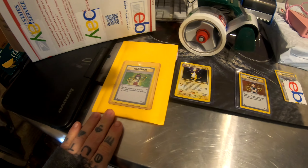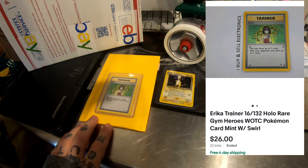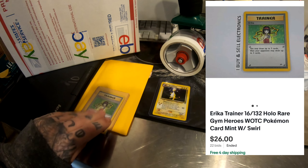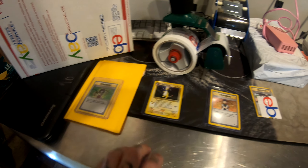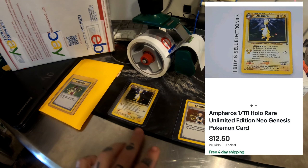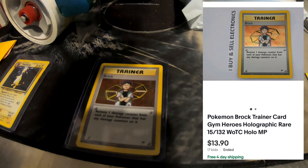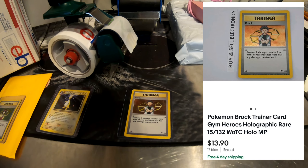So I ended up doing a lot of auctions on these Pokemon cards on eBay. This one sold for a pretty good price — it's a very old card. This one's pretty old, sold for a decent price. And this Brock sold for a pretty good price as well — very old card.